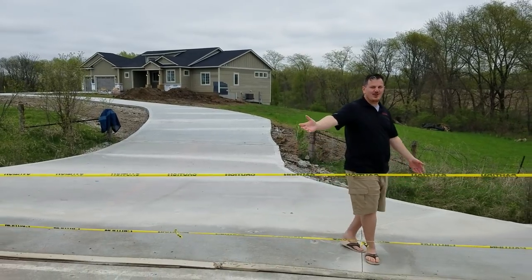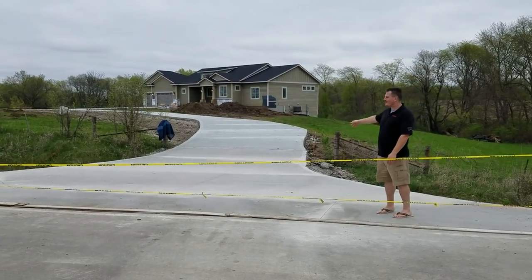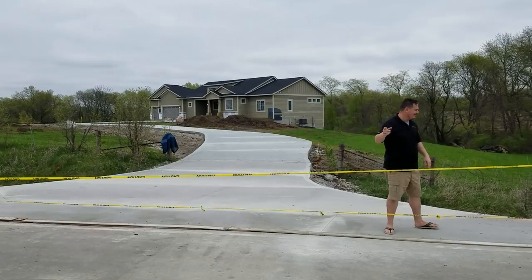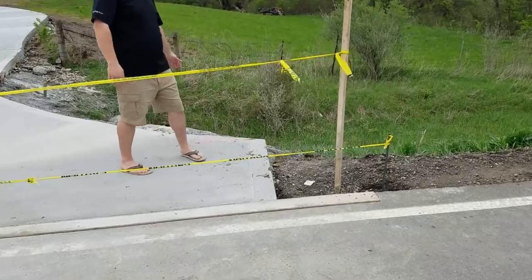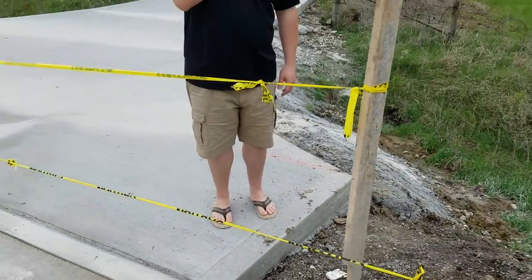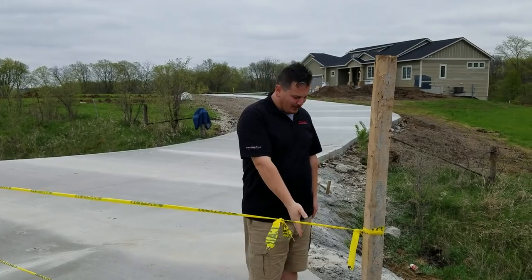I just wanted to show you guys the runway. This is the beginning of the runway and it goes up there and then makes a turn — most runways don't turn, but this one does. I want to show you this wonderful feature here. This was supposed to come out and radius out a few more feet, but the county saw us doing it and said you can't do that.